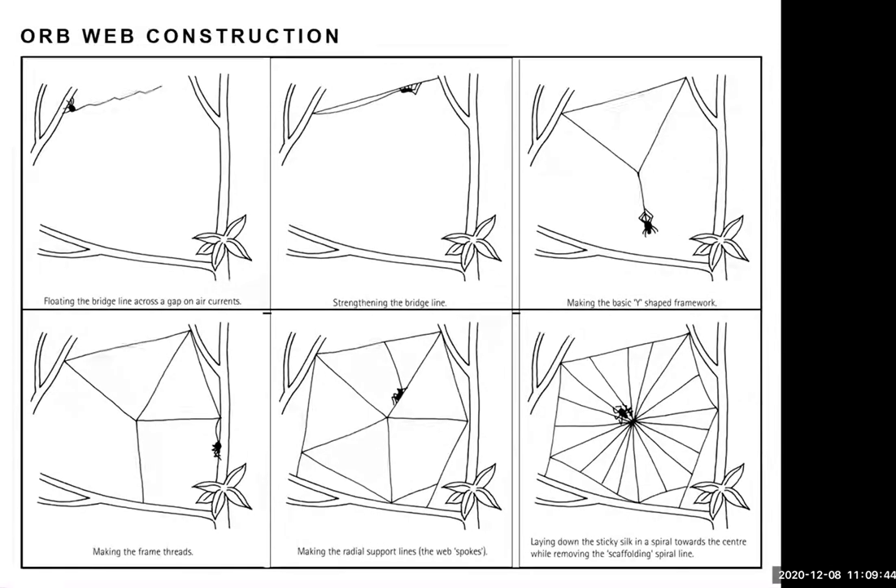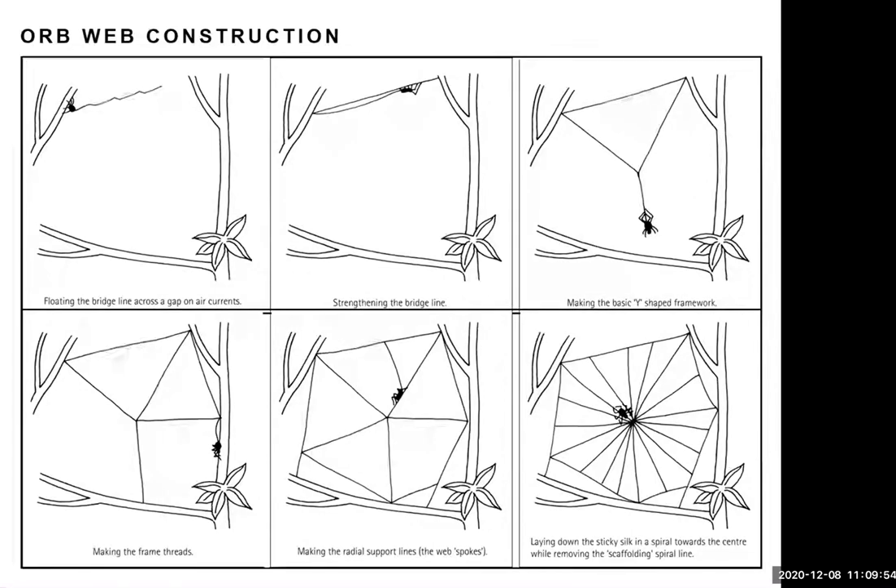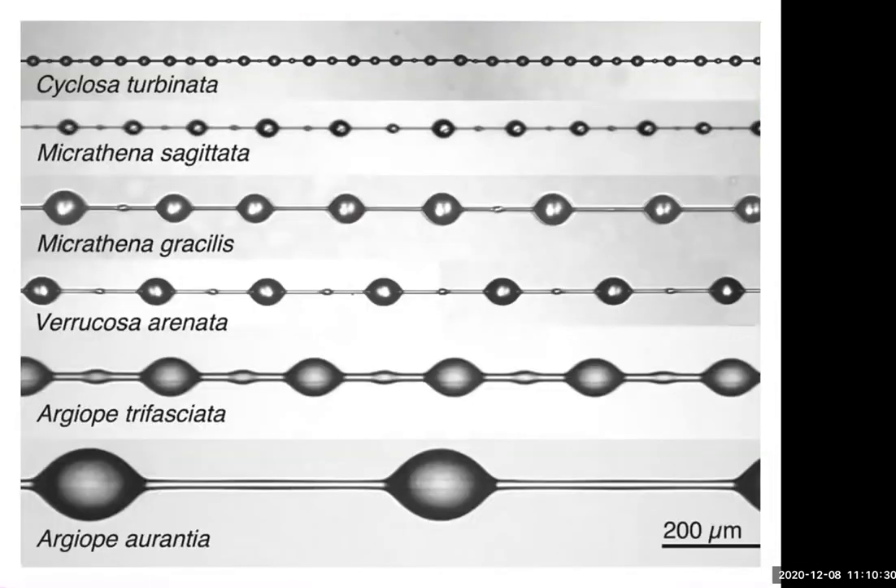Using that basic frame, the spider crawls up lines of silk to build the whole web. It does all the radial lines like spokes of a wheel, then creates the spiral. First it lays down a temporary non-sticky spiral, widely spaced — like a rough draft. Then it goes back and lays down the capture threads, which are closer together and made of really stretchy silk that can stretch over twice its length before breaking. And it's really sticky.